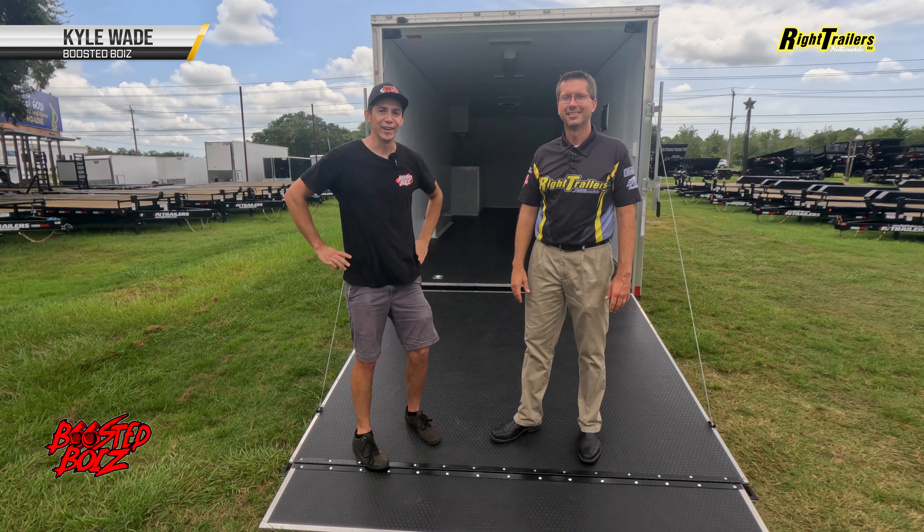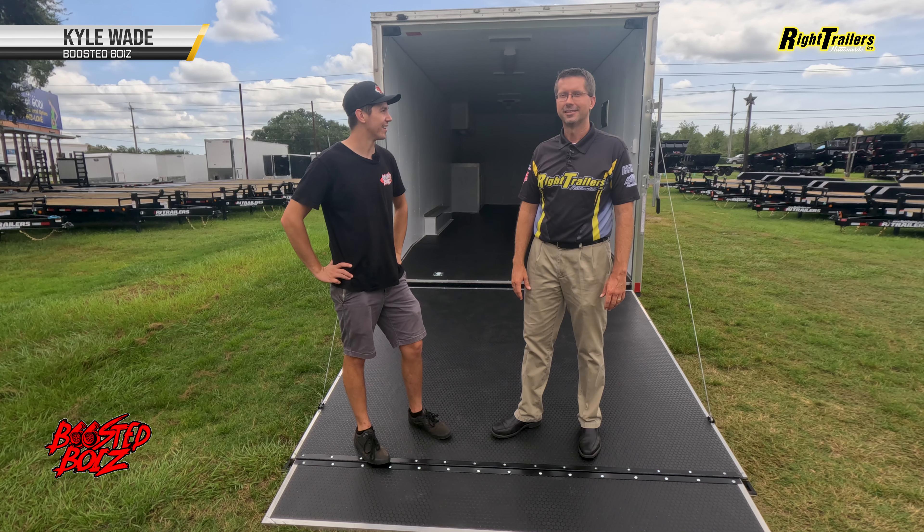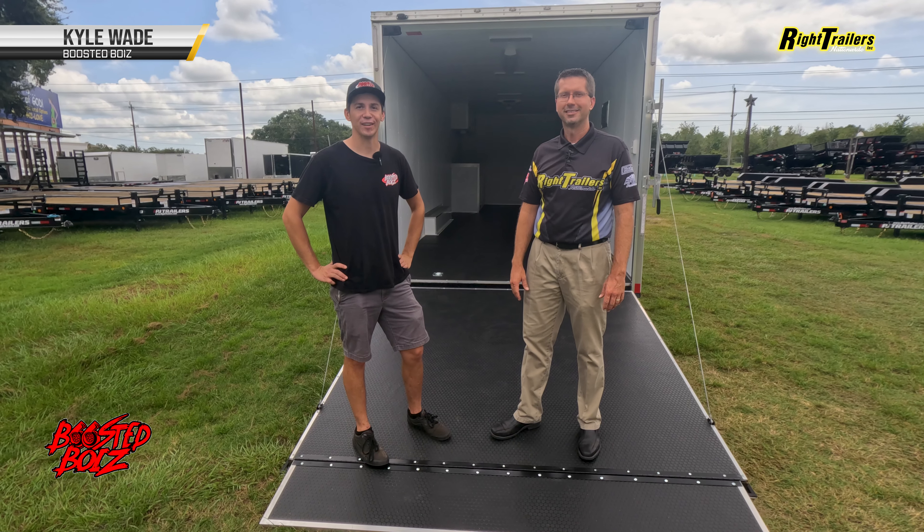My name is Kyle from Boosted Boys and we're here looking at upgrading our trailer. These guys know the deal. I'm excited to be here.